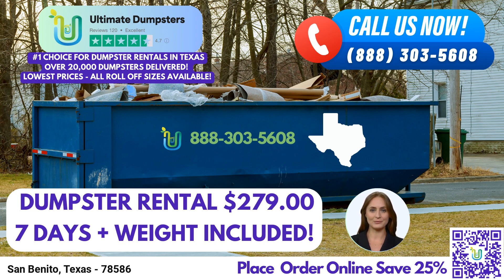To take advantage of our exceptional services, you can easily place an order by either calling into Ultimate Dumpsters or using the convenient QR code provided in this video. As a special offer, our current platform is providing 25% off on dumpster rental orders when you place your order online. Don't miss out on this great deal.